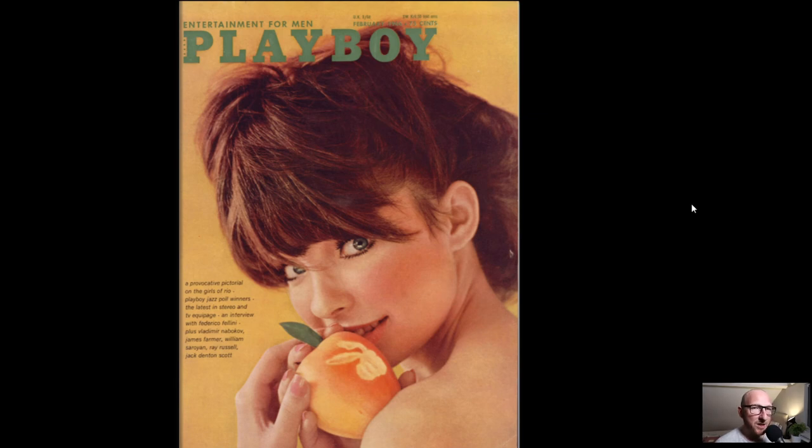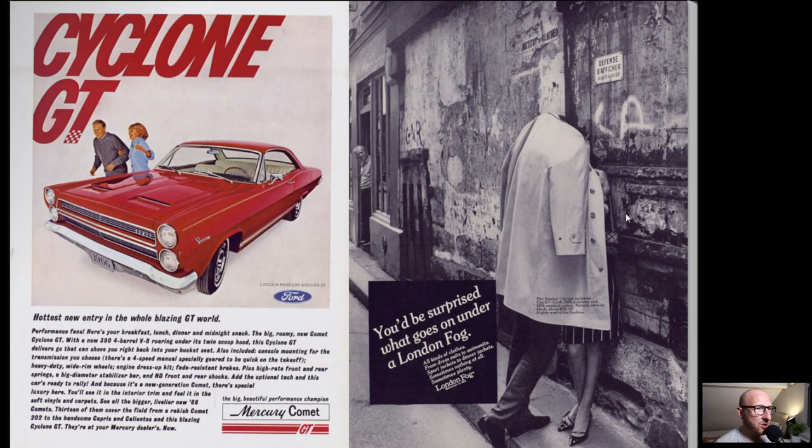This particular issue features a nice pictorial with the Girls of Rio. We have this cover model Sissy with some very nice colouring here. Feels very kind of tropical. We'll skip through to the first page.